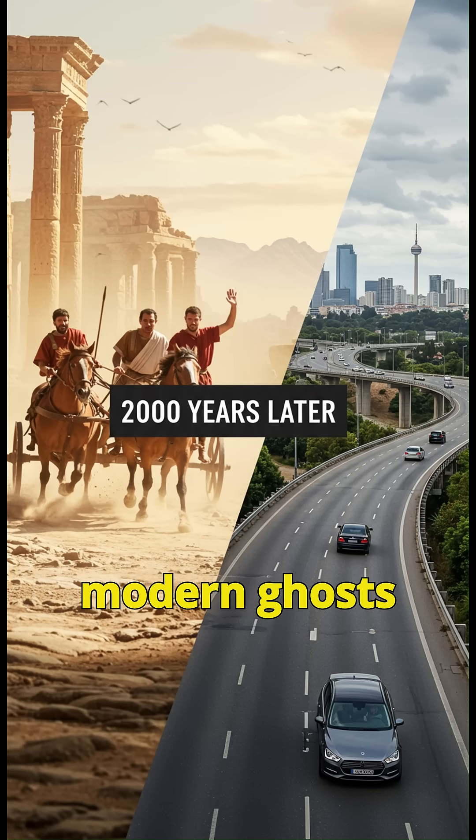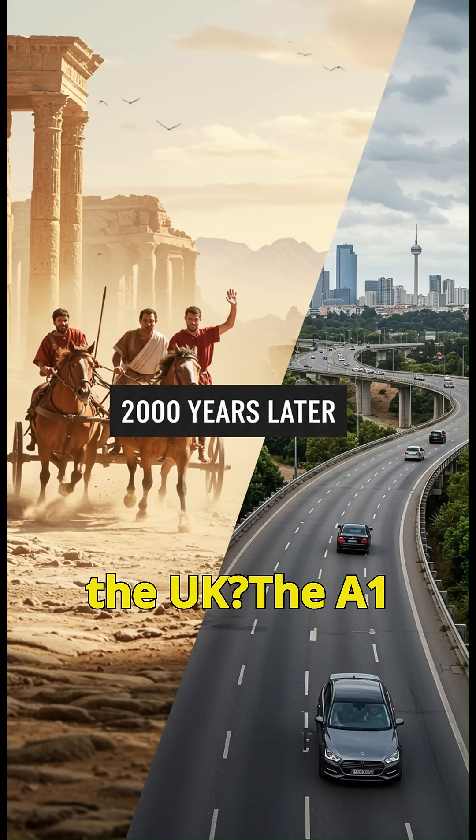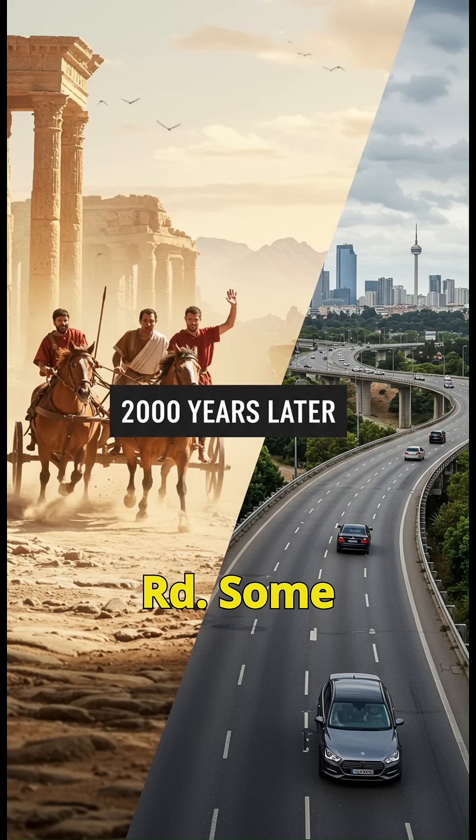3. Modern ghosts. Ever driven in the UK? The A1 highway sits atop Ermine Street, a Roman road. Some original stones are still visible in rural Italy.